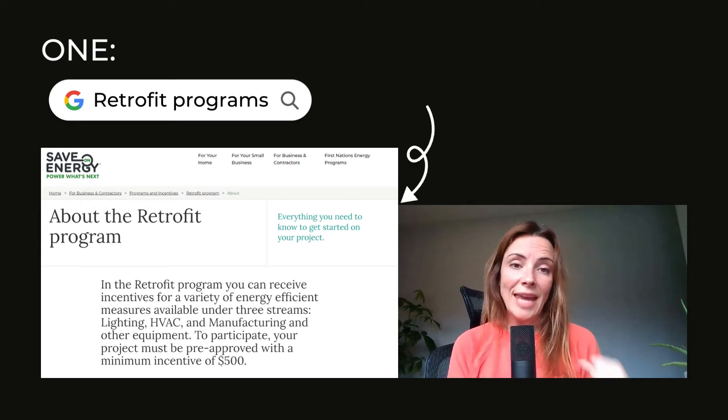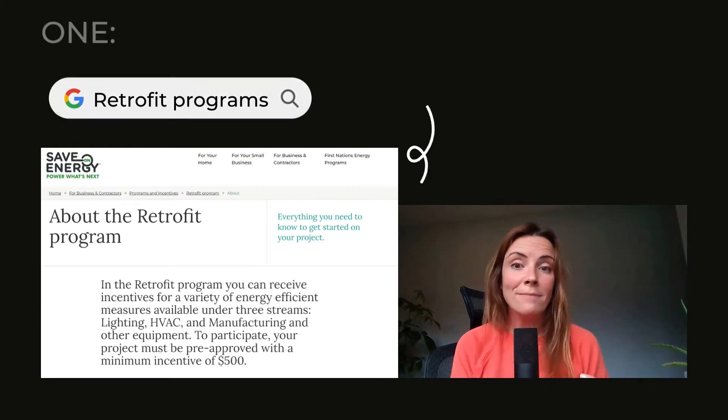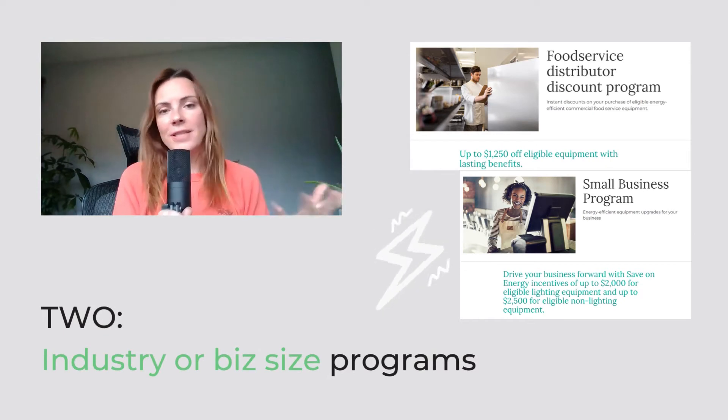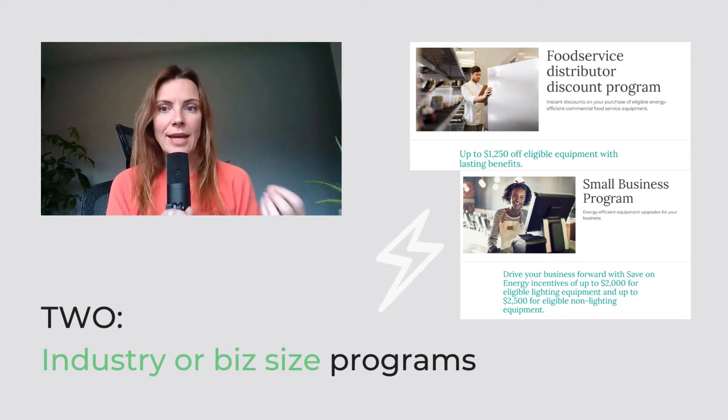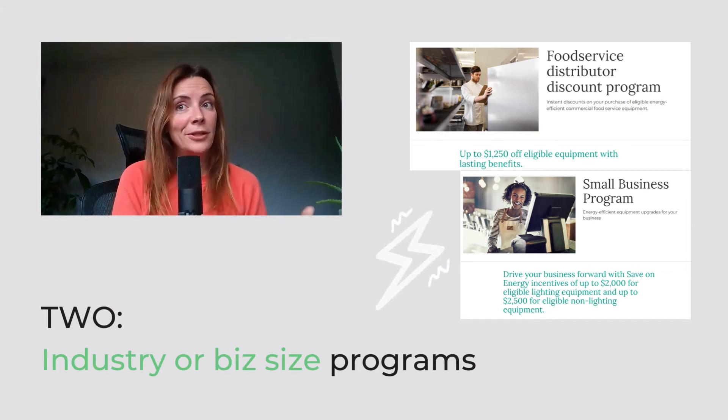By switching out some old HVAC, lighting, or manufacturing equipment, you can actually get money back from the government. Next, Google your type of industry. For example, if you're in the food service industry and you're in Canada, there is a food service distributor discount program, and you can get up to $1,250 off new equipment for your business.